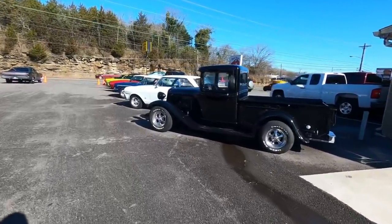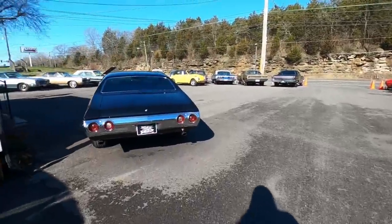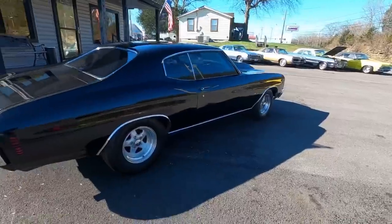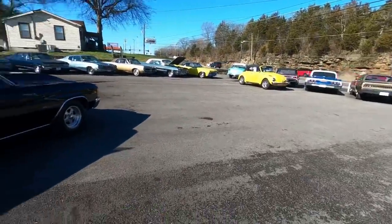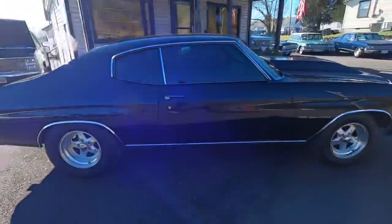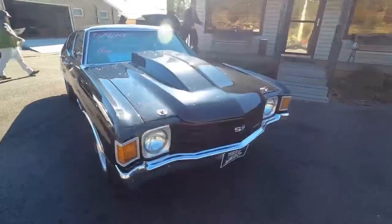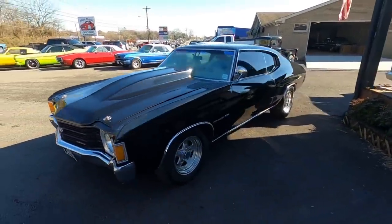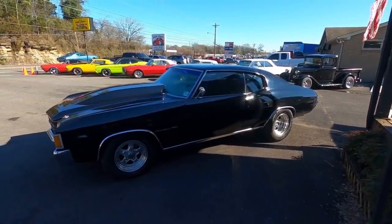I'm still waiting on that '70 Chevelle to come back through. We just listed a 1970 Chevelle with an LT1 and a six-speed transmission. This is a 1972 Chevelle sitting here at $27,900 — it's currently on hold; a guy called first thing this morning and he'll be here tomorrow to check it out. But hold doesn't mean sold.